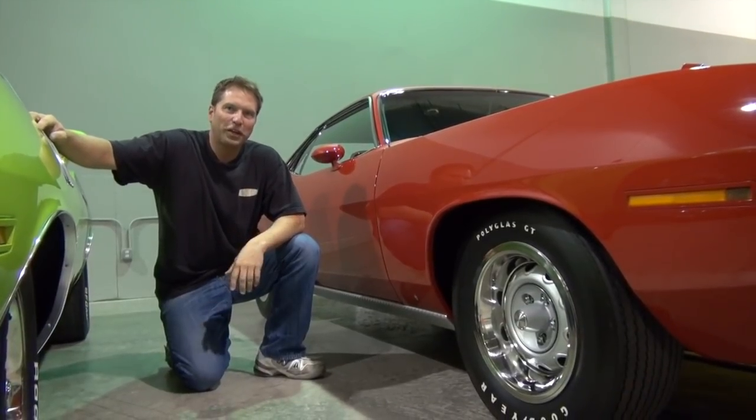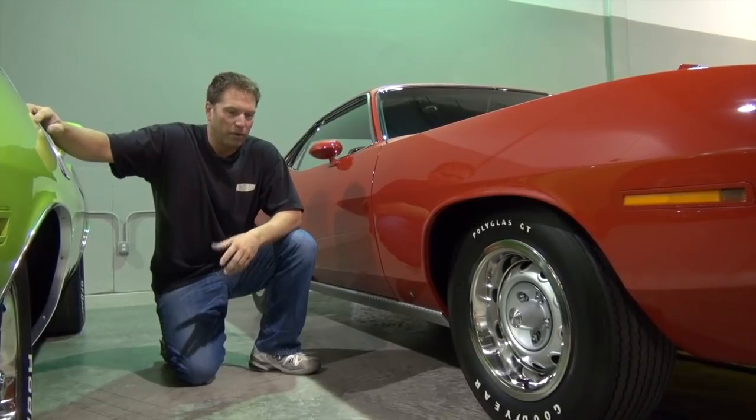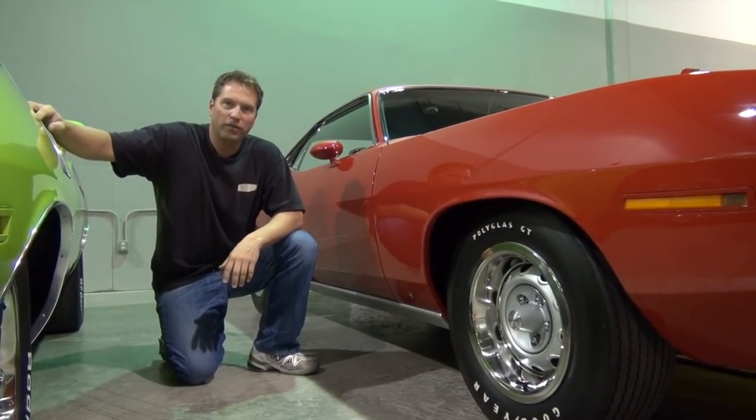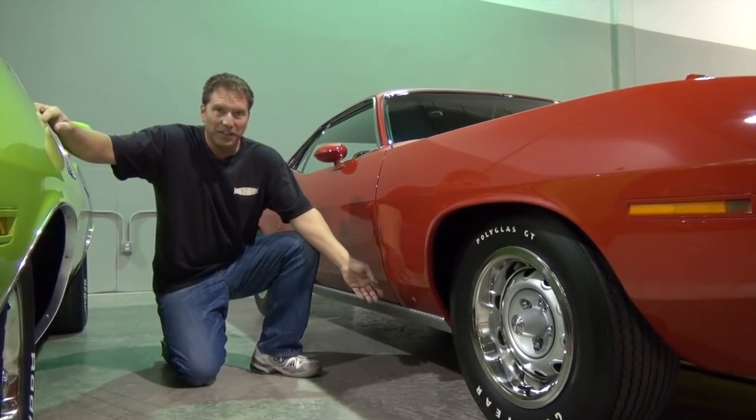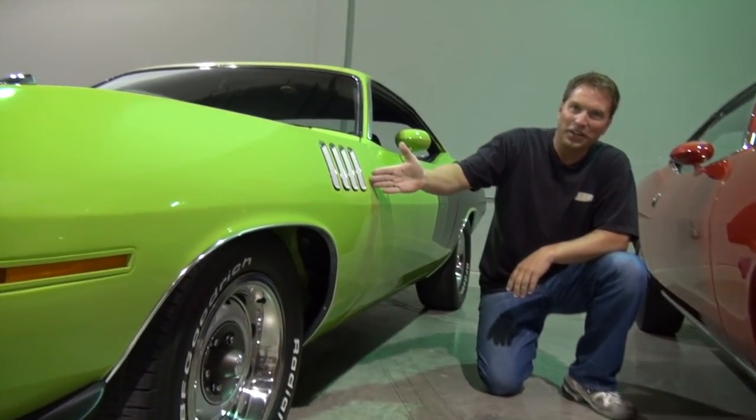So if you're looking to put a Hemi-Cuda in your stable, for most people it's a decision of: do you like scales? Or do you like gills?